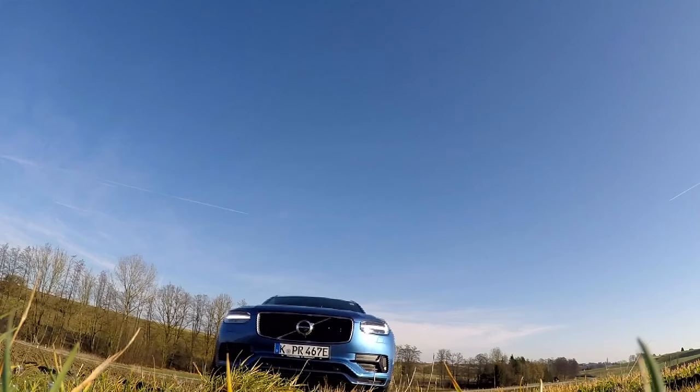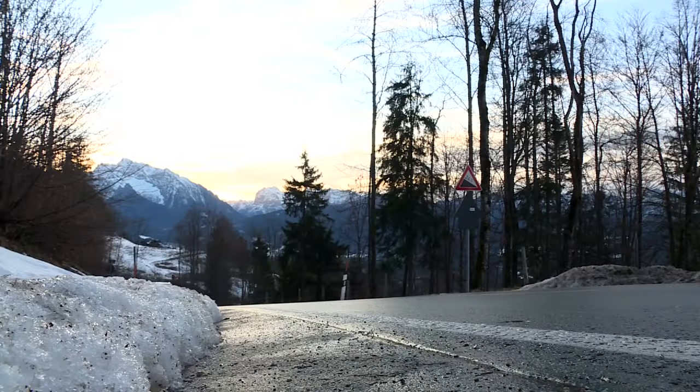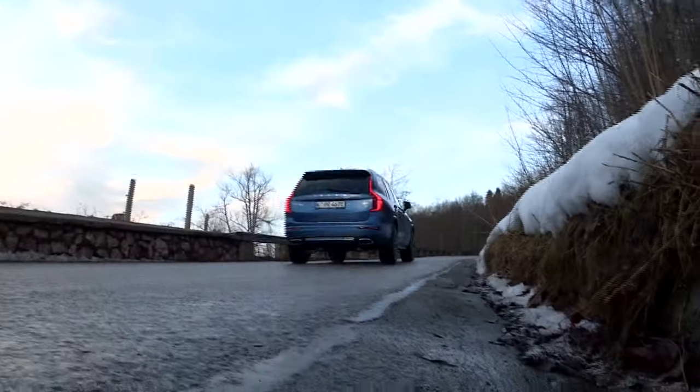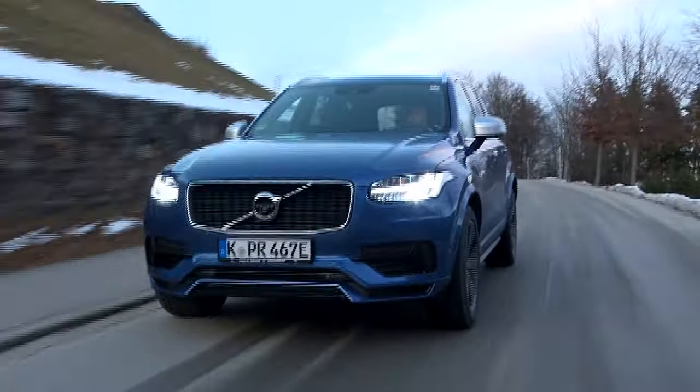Michelle admits she was initially really wary of the size of the XC90. But the more she drives it, the easier the handling feels and the more the good visibility becomes obvious. Today we're not just taking the XC90 out on country roads — we want some deep snow to test the SUV's handling in extreme conditions. As we go higher, the temperature drops below zero.